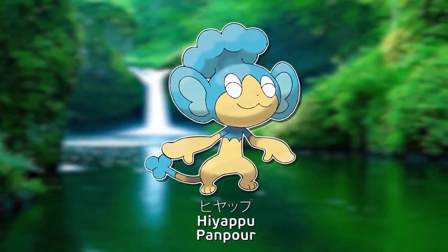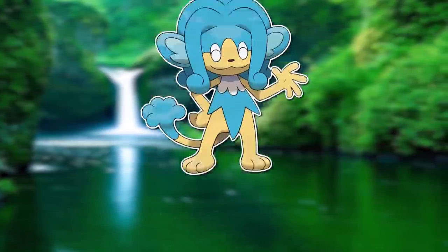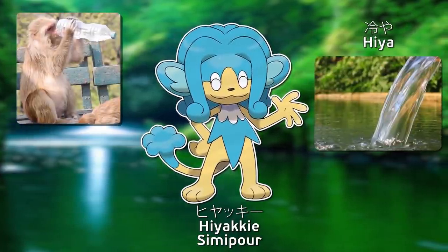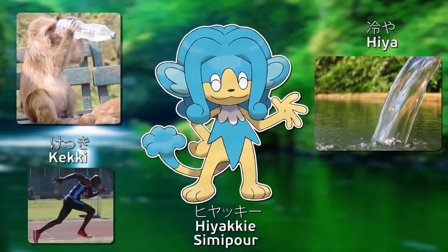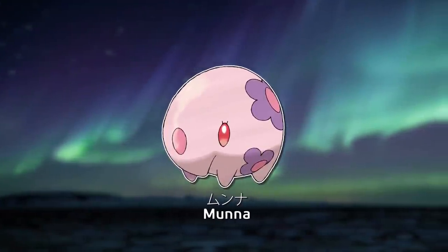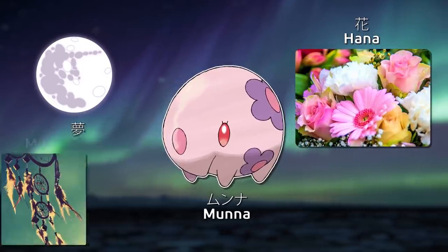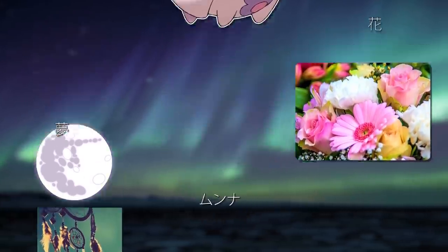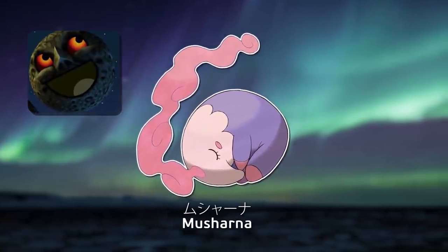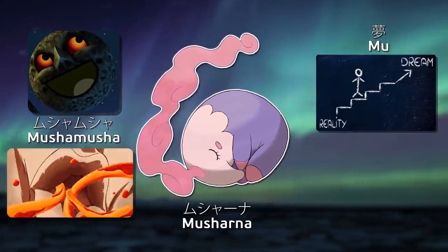Hiyapu combines English ape and Japanese cool water. Hiyaki combines English monkey, Japanese cool water, and — you guessed it — vigor. Muna is the same name in English, from Latin for moon, Japanese flower, and onyomi Japanese dream. Mushana is the same name in English, from Latin for moon, onyomi Japanese dream, and the Japanese onomatopoeia for eating, as it eats dreams.